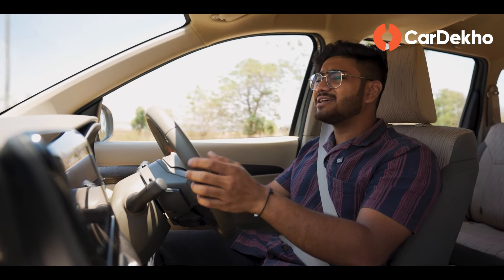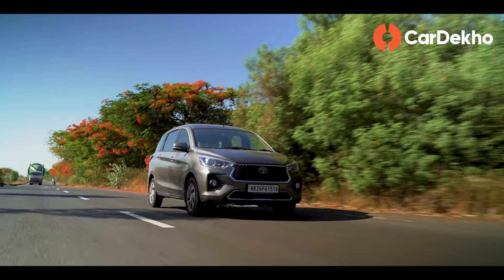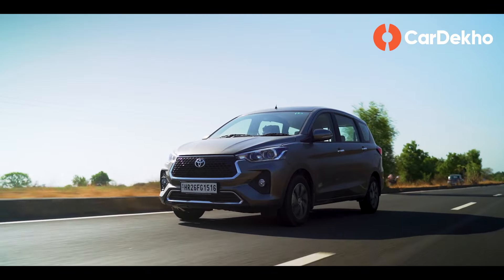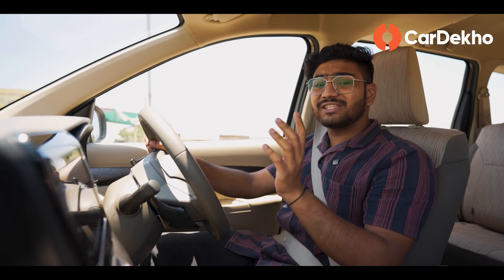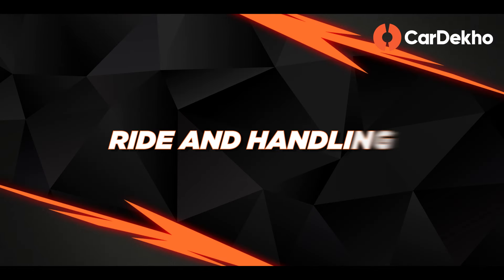In terms of fuel efficiency, this car delivers around 11 km per litre in the city and around 14 km per litre on the highway. However, with a full load, the fuel efficiency can drop noticeably. If fuel efficiency is a priority, you can choose the CNG version, though that means giving up automatic convenience and a small amount of boot space.